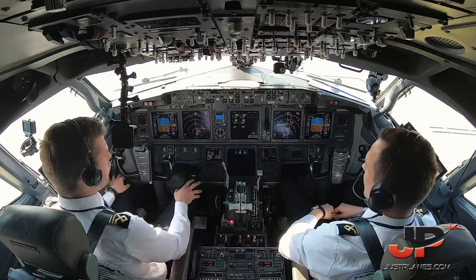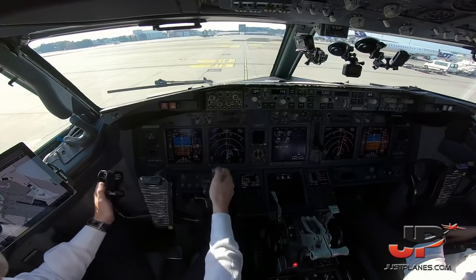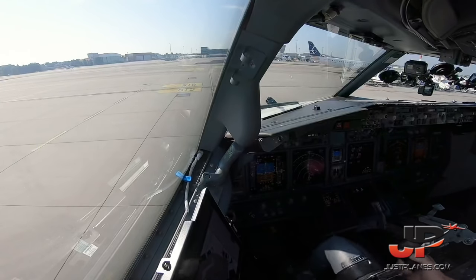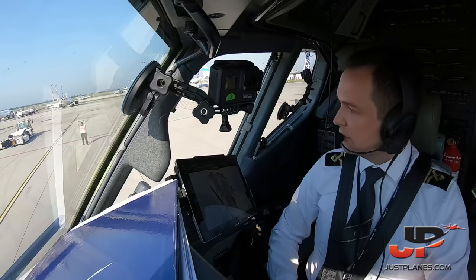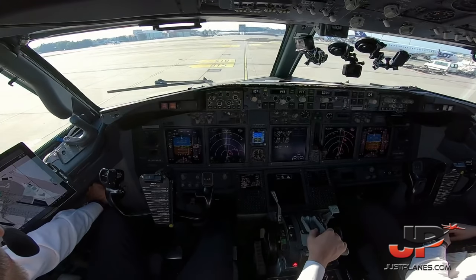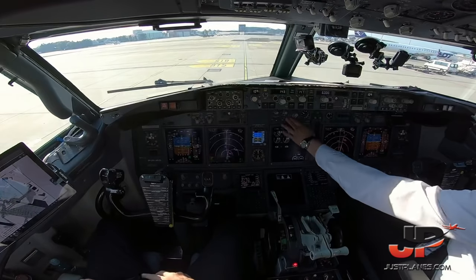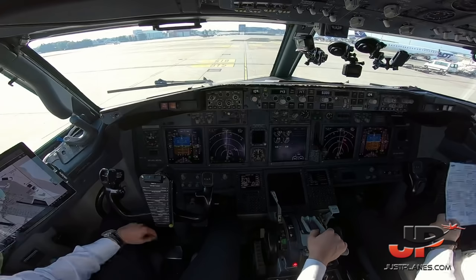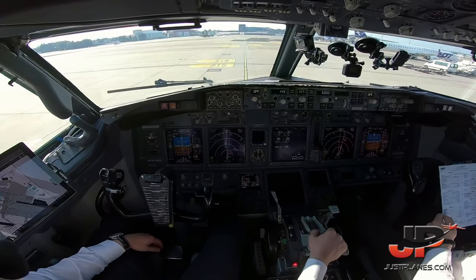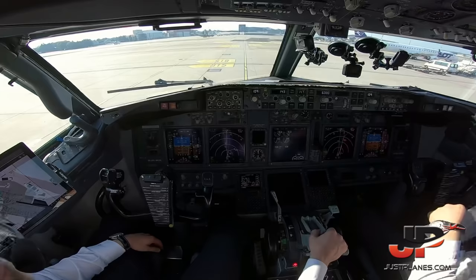Ground equipment is removed, flaps one. Flight controls checked. Before taxi checklist: generators on, probe heat on, anti-ice off, isolation valve auto, engine start switches continuous, recall checked, autobrake RTO, engine start levers idle detent, ground equipment clear. Before taxi checklist is completed.